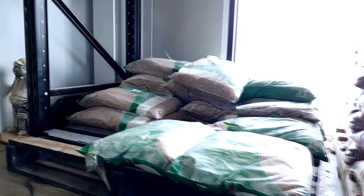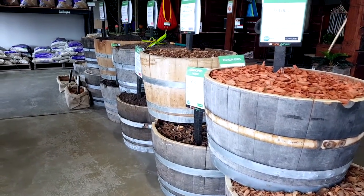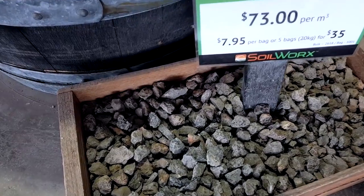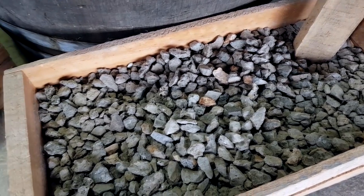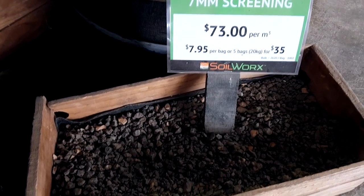Unfortunately with bulk there is the labour process, but it is a lot more cost effective. The mulches come in 50 litre bags — same sort of thing, a large cost to get a cubic meter in bags. The soils, sands, and the rest all come in 20 kilo bags, depending on the product.